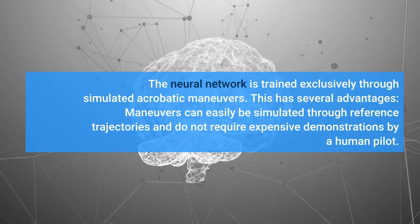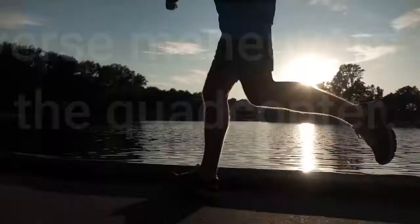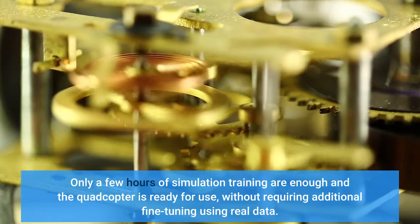This has several advantages. Maneuvers can easily be simulated through reference trajectories and do not require expensive demonstrations by a human pilot. Training can scale to a large number of diverse maneuvers and does not pose any physical risk to the quadcopter. Only a few hours of simulation training are enough and the quadcopter is ready for use, without requiring additional fine-tuning using real data.